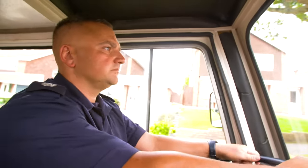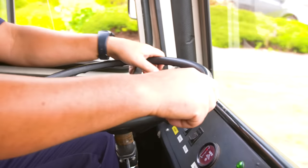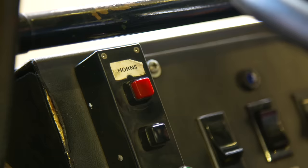It's very easy to drive. Kane just puts his foot on the pedal and steers with the steering wheel. To turn on the flashing lights and sirens, he presses these buttons.